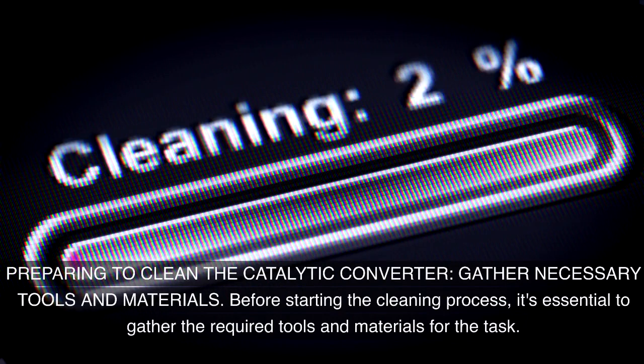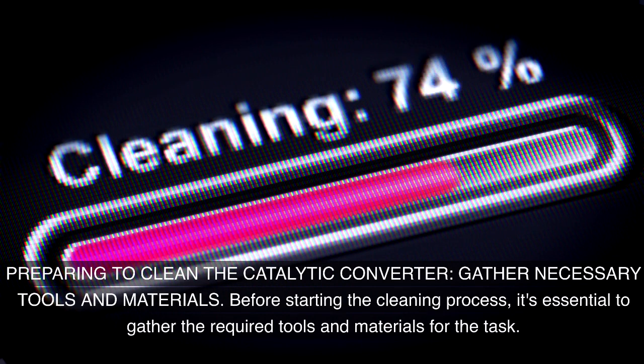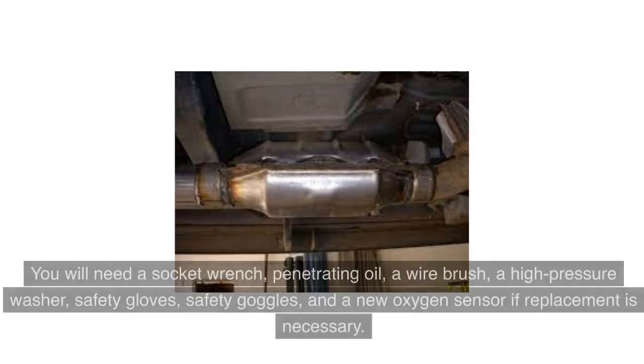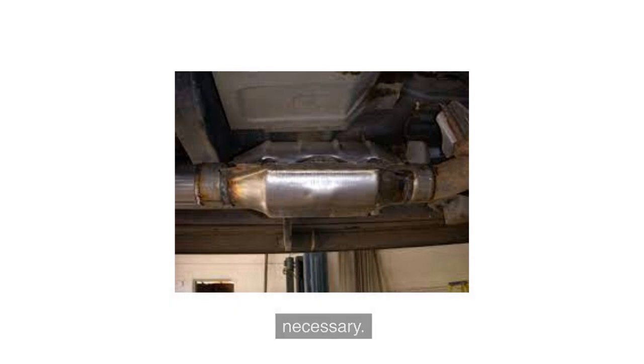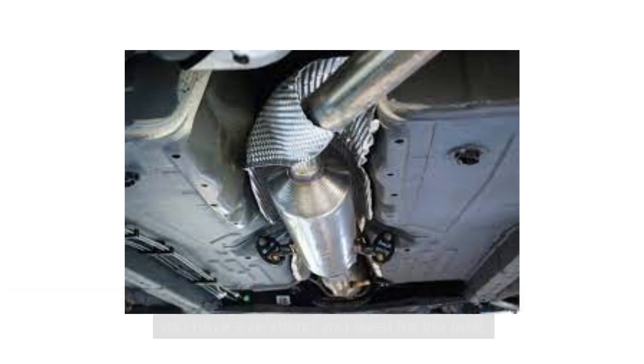Preparing to clean the catalytic converter — gather necessary tools and materials. Before starting the cleaning process, it's essential to gather the required tools and materials. You will need a socket wrench, penetrating oil, a wire brush, a high-pressure washer, safety gloves, safety goggles, and a new oxygen sensor if replacement is necessary. Having these items at hand will streamline the cleaning process and ensure you have everything you need.